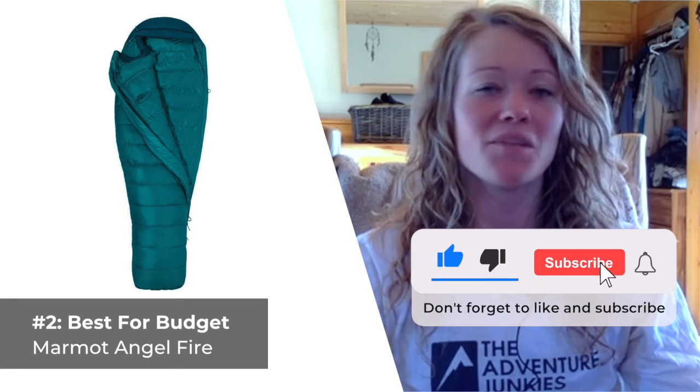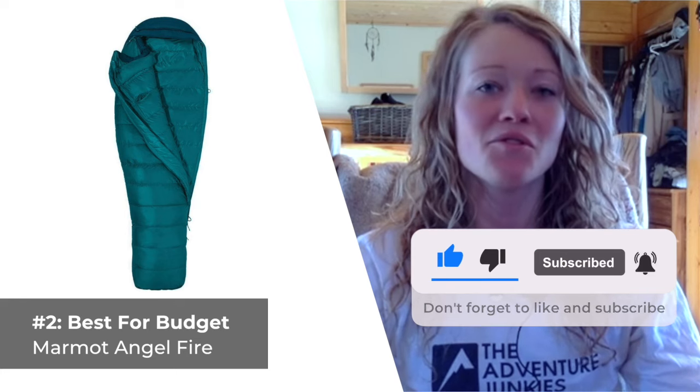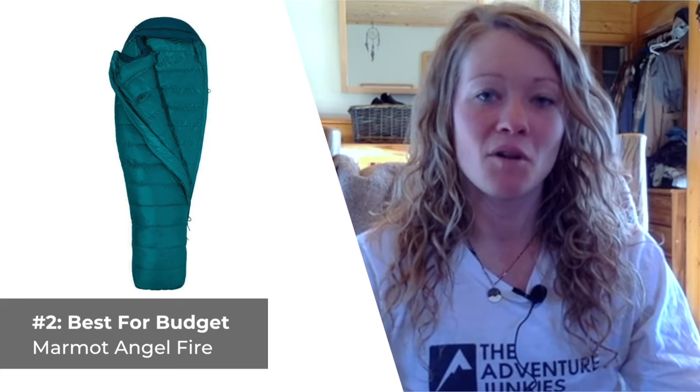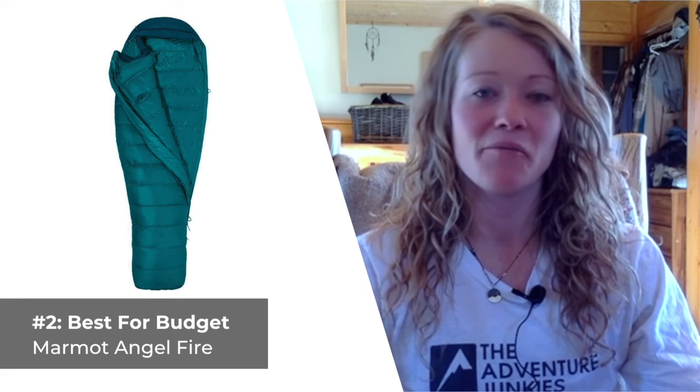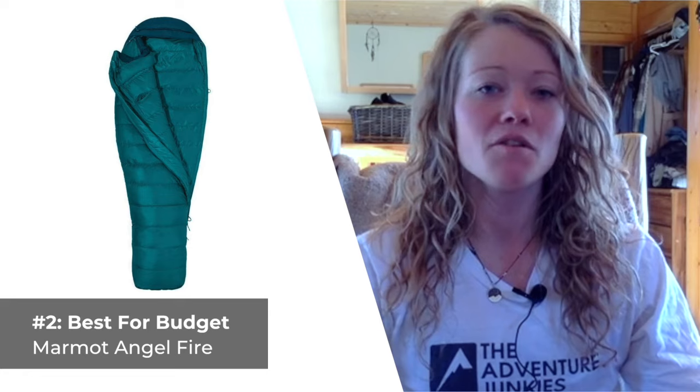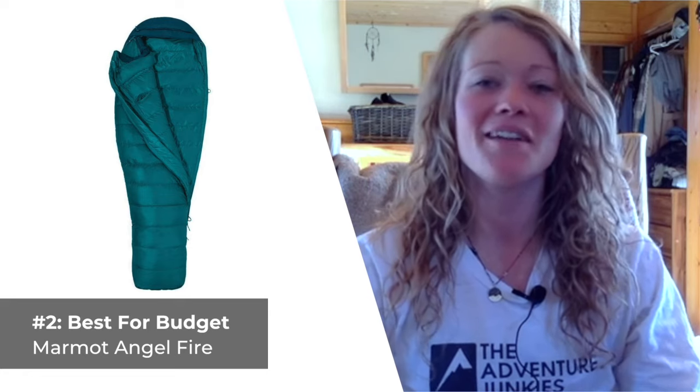It's spacious in all the right places, but not so spacious that you're prone to getting cold areas overnight. What I don't care for about the Marmot Angel Fire is how heavy it is, weighing in at about 2.5 pounds, and also that the draw cords around the hood can be a little bit finicky to adjust.